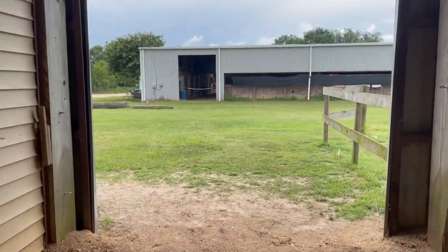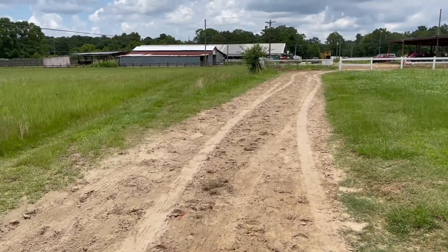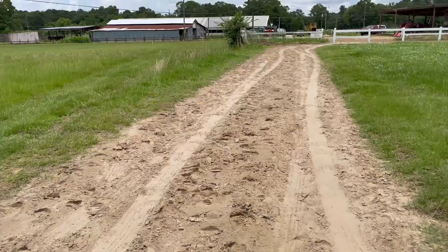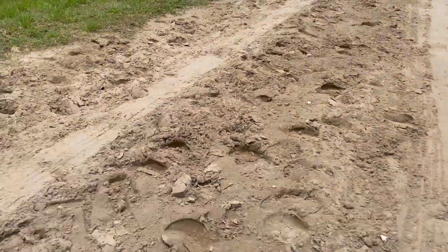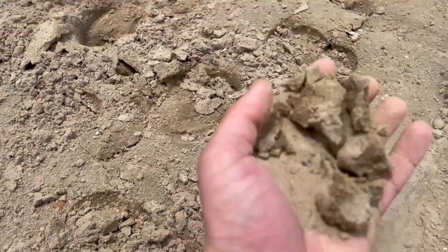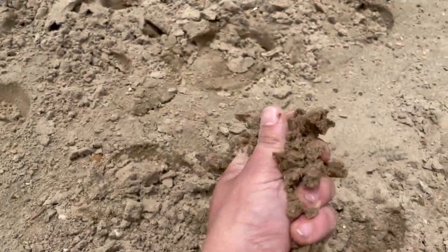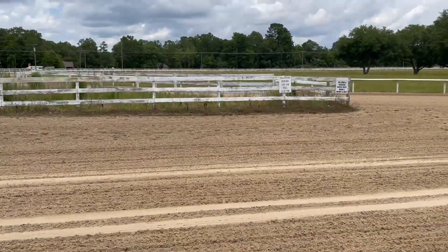That's all for the barn — now let's go check out the track. As we walk to the track, we come across this trail, which provides easy access for the horses to get from the barns to the track. Looking down at the sand, this is really high-quality sand — it's Mississippi River sand, which is identical to the sand used at the racetrack.